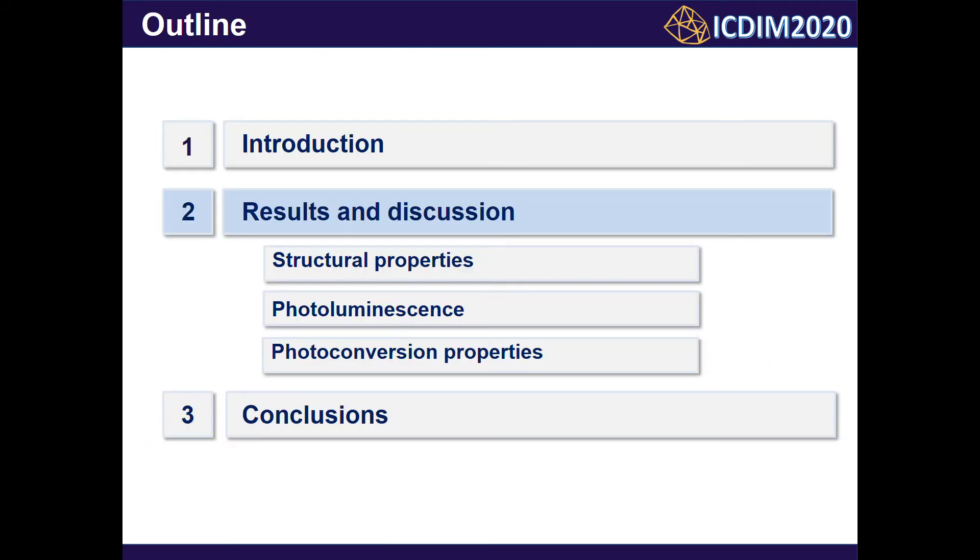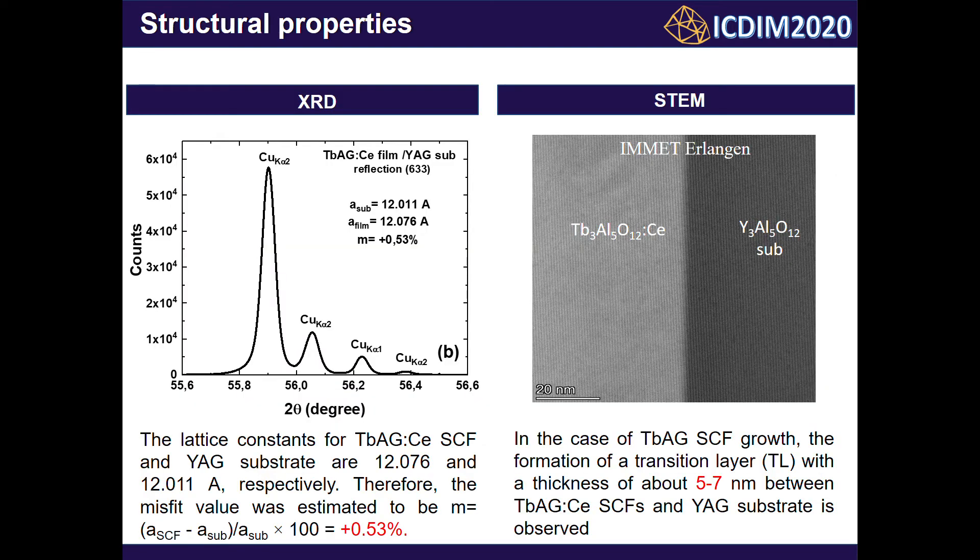Moving on to results and discussion, starting from structural properties: XRD measurements confirm the crystallization of pure terbium-aluminium garnet phase onto the YAG substrate. The lattice constants for TbAG and the YAG substrate are 12.076 and 12.011 ångströms respectively. Therefore, the misfit value was estimated to be +0.53%. This large difference in lattice size leads to the formation of a transition layer during single crystal film growth. Such a large difference between the lattice constants of film and substrate also causes significant mechanical stress at the film-substrate interface, which can strongly influence the luminescence properties of the main film volume.